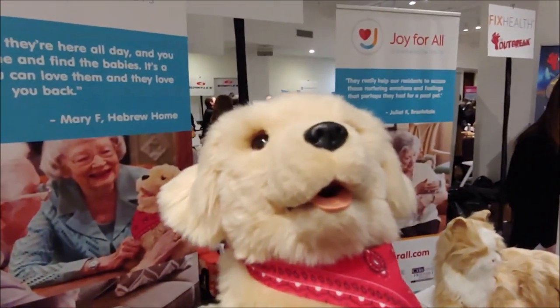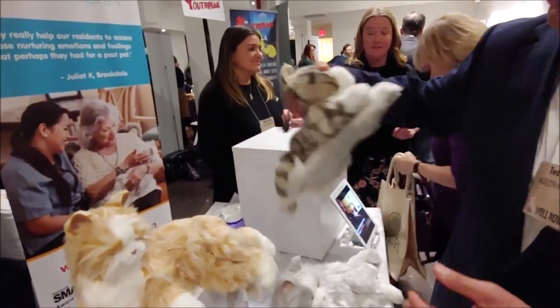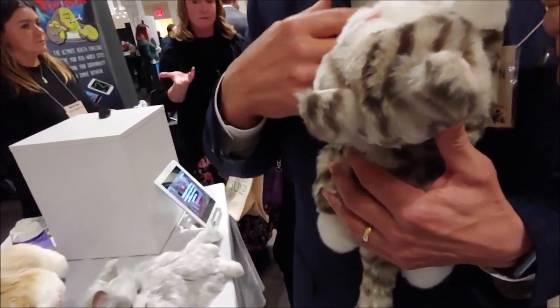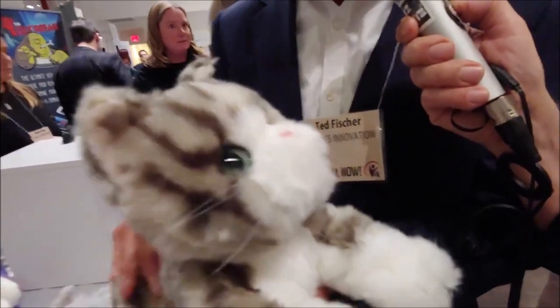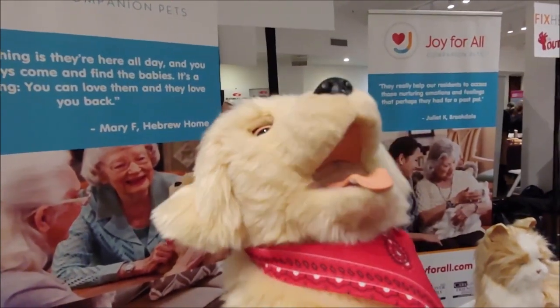Give me a price range — are they all the same price? The cat is $99 retail. The dog is $119. Our new entry is a kitten, which is a little lower price point at $59. The kitten has a unique kneading motion, because one of the things we heard from cat lovers is that they love the kneading. So we created a technology that has that.